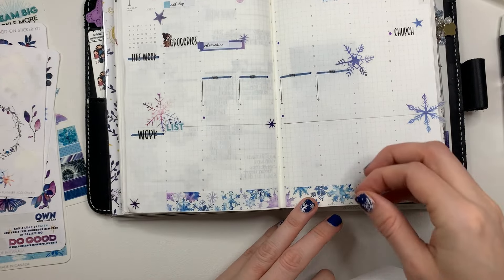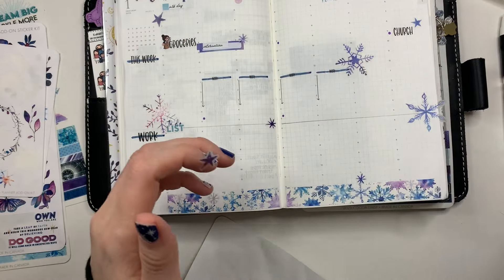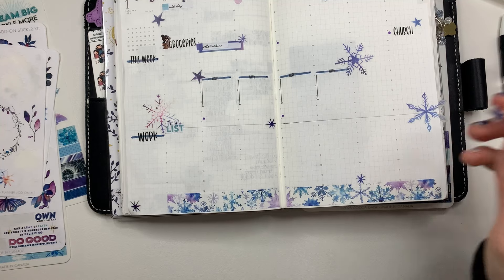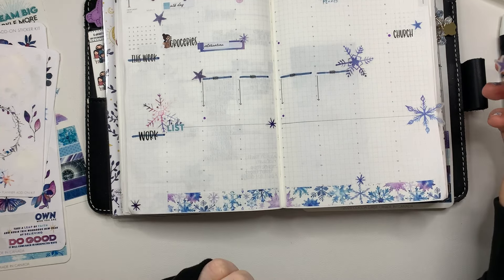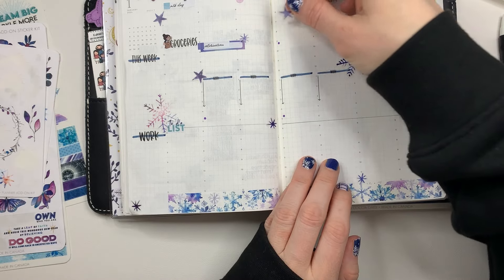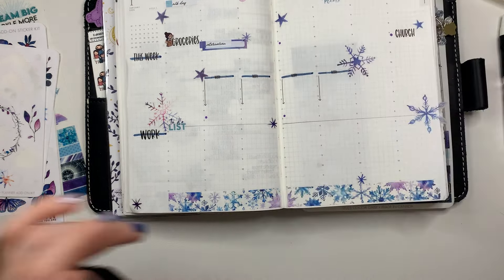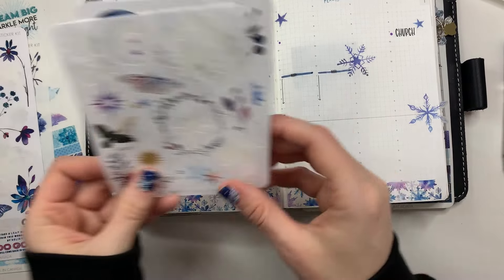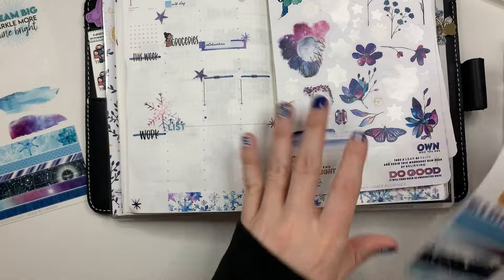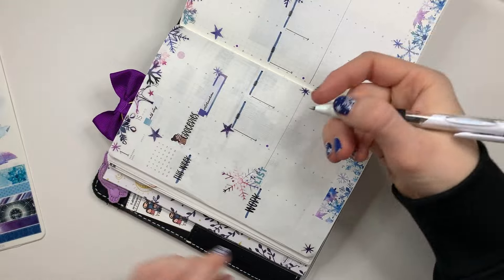That finishes this sheet, which is kind of nice. I'm going to put this here, and then one more and the last sheet is done, which is super nice. Let's find kind of an empty-ish spot for my last snowflake. Is there anything else I want to add? I don't think so — I think I'm just going to leave it at that. Let's write in what I have.